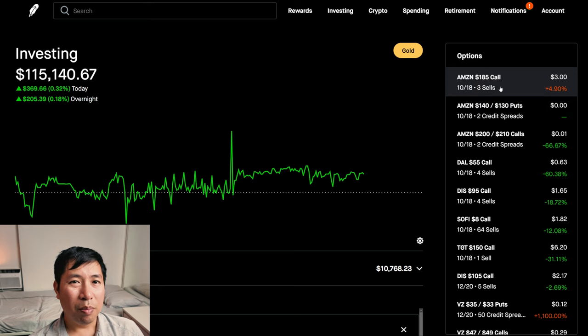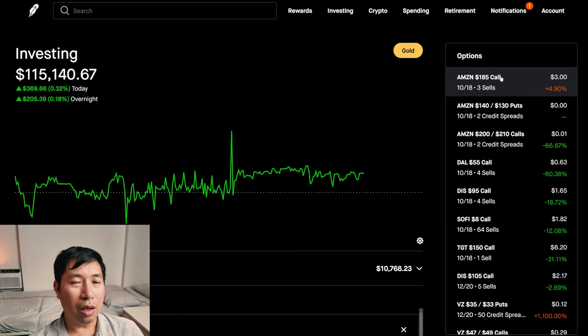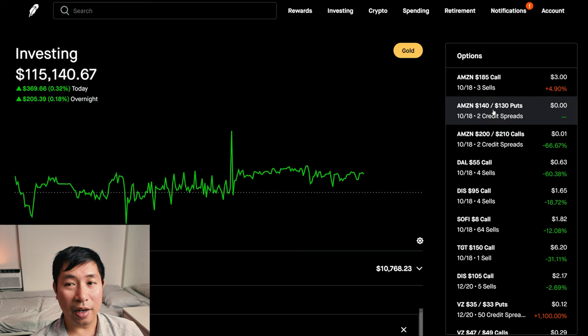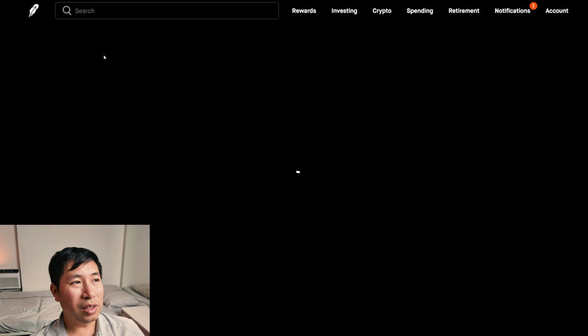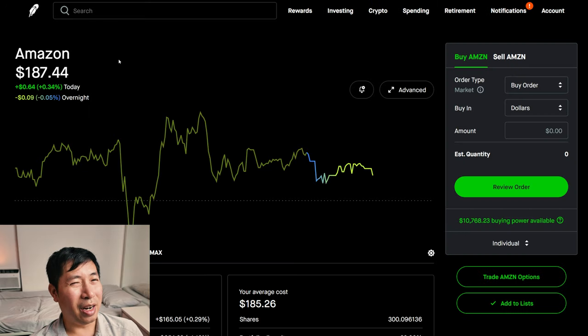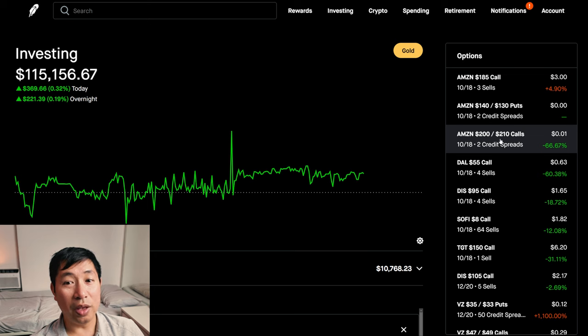Everything else — I'm thinking I may roll out my Amazon covered calls as well, I'm thinking about it. Other than that, I'm going to let my Amazon iron condor expire. It's within the range right now. I want Amazon to stay between $140 and $200, and it is — it's at $187. So as long as it stays below $200 and above $140 tomorrow at expiration, that's how I get max profit for my Amazon iron condor. Hopefully it stays that way tomorrow.